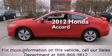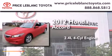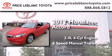This is a 2012 Honda Accord. It features a 2.4-liter 4-cylinder engine and a 5-speed manual transmission.